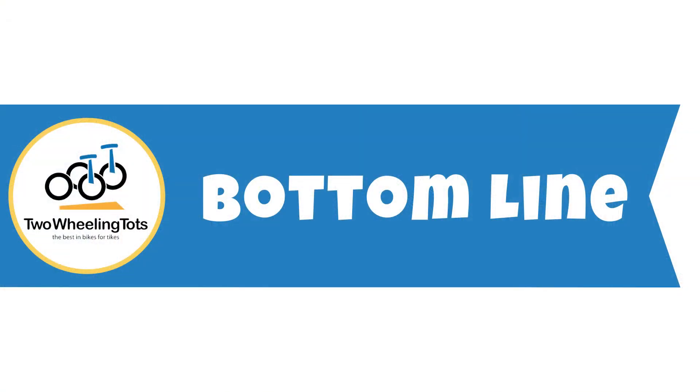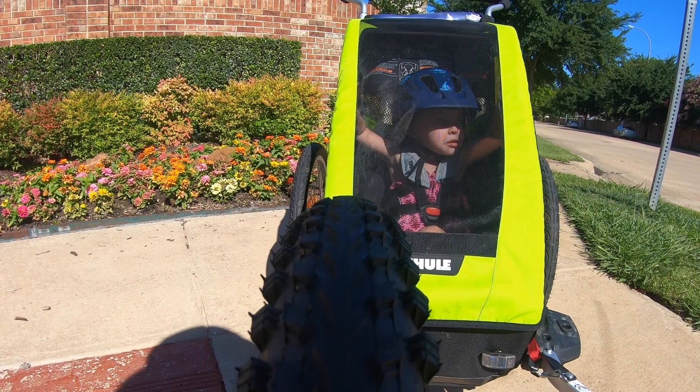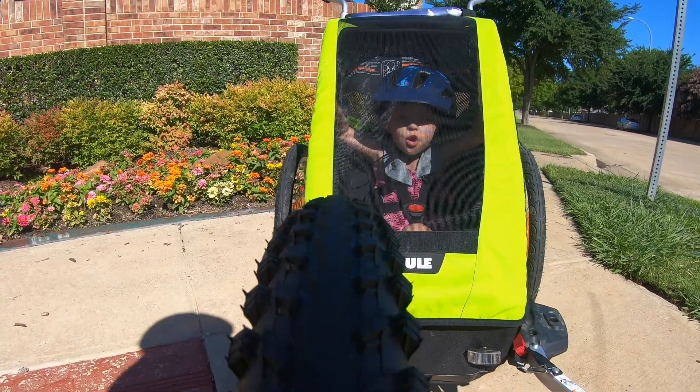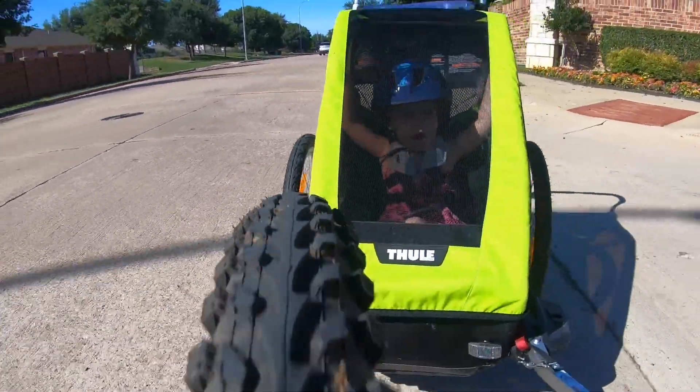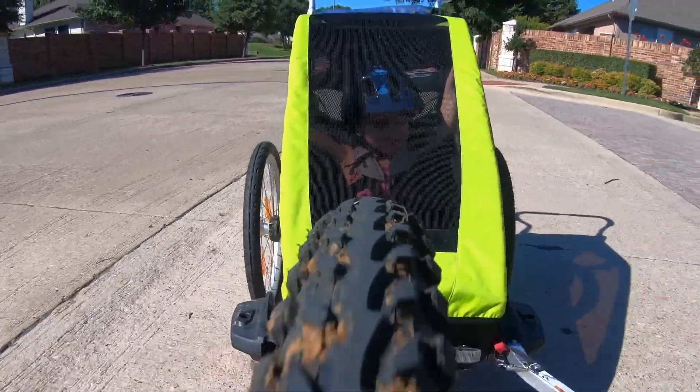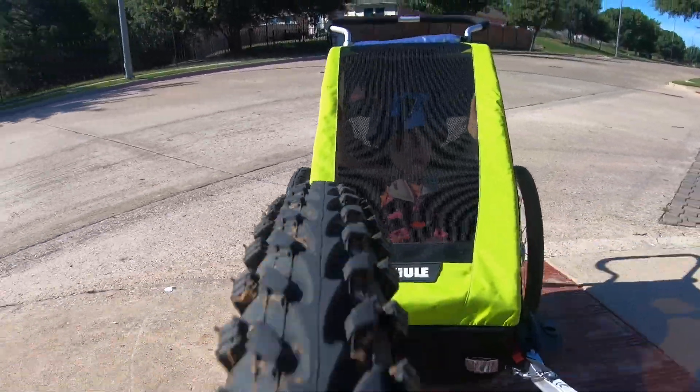So what's the bottom line? The Thule Chariot Cheetah XT is a precision designed, lightweight trailer that will serve you well. With mild tire tread and without suspension, the Cheetah XT is an ideal choice for paved trail riding families and adventurous ski and snow fat bikers.